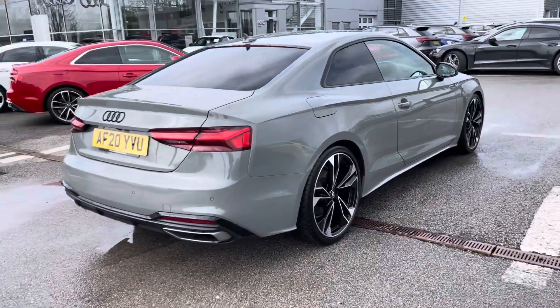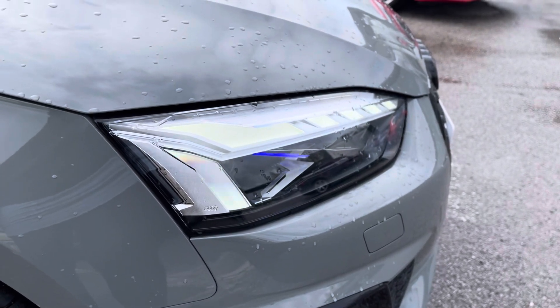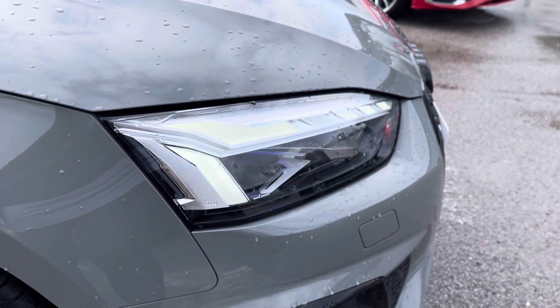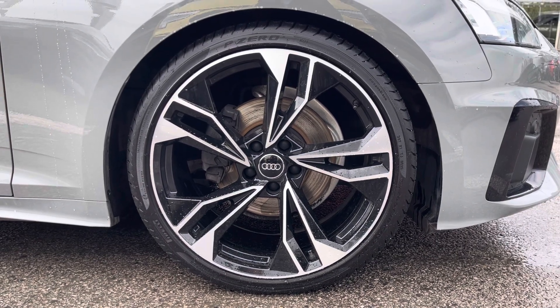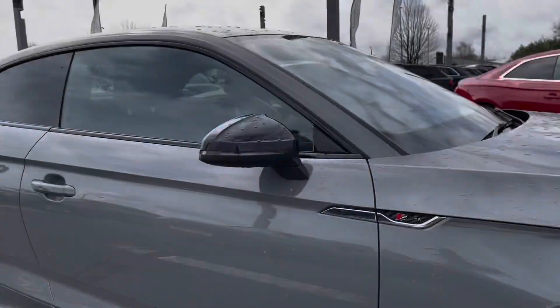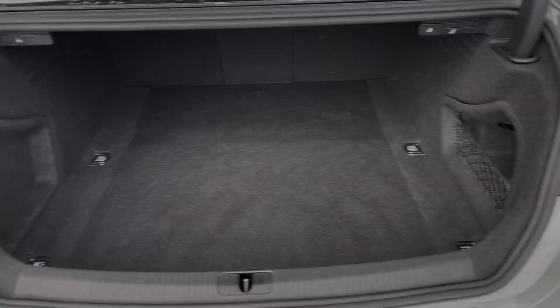Starting off at the front of the car with the Matrix LED headlights with Audi laser light, as well as dynamic rear indicators and the beautiful 20-inch alloy wheels in the five twin-spoke polygon design. The black styling pack includes the black dome mirror housing and privacy glass in the rear and rear side windows.